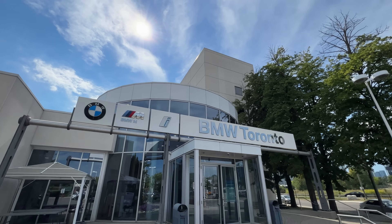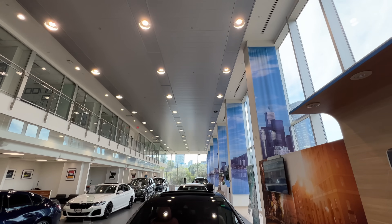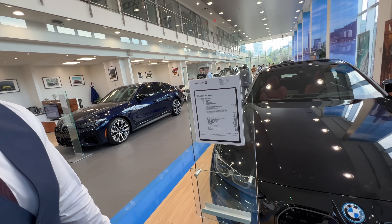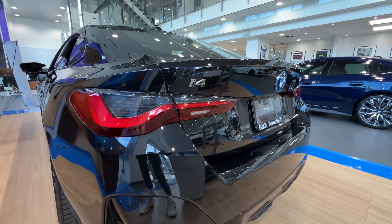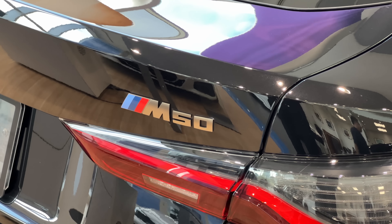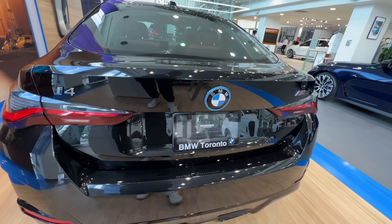Day two — we're at the downtown Toronto BMW dealership and my eyes are on the BMW i4 M50. It's such a beautiful car. The M50 version starts at $75,990 Canadian dollars, which is honestly not bad for what you're getting. What I like about the i4 is that even though it's a fully electric car making up to 536 horsepower, it doesn't scream EV — it still looks like a regular M4, just all electric.